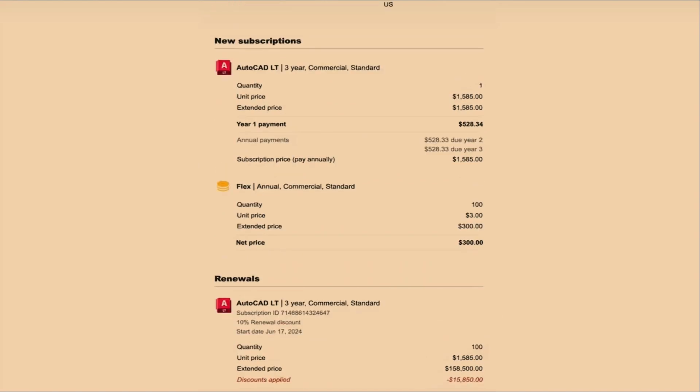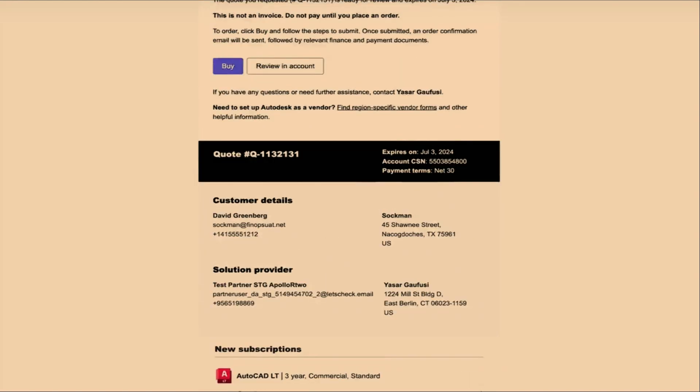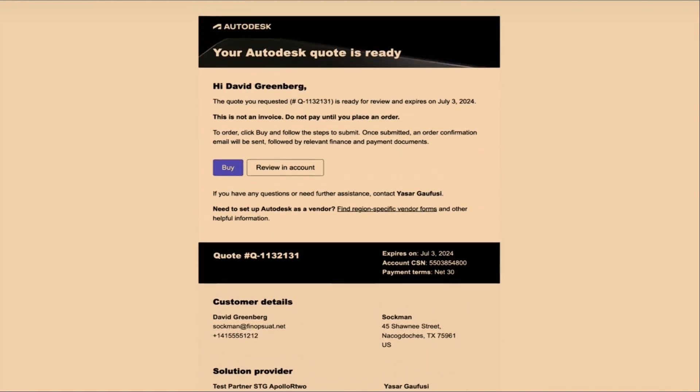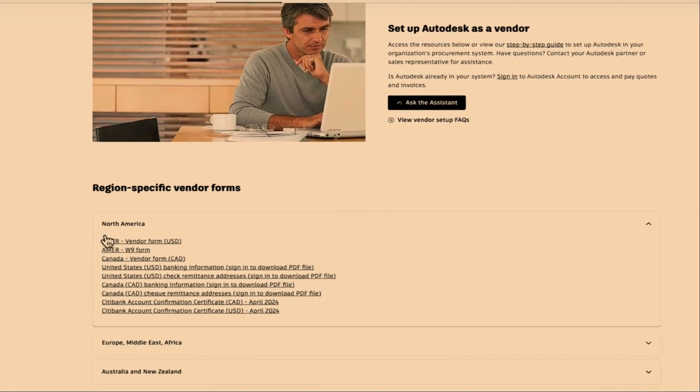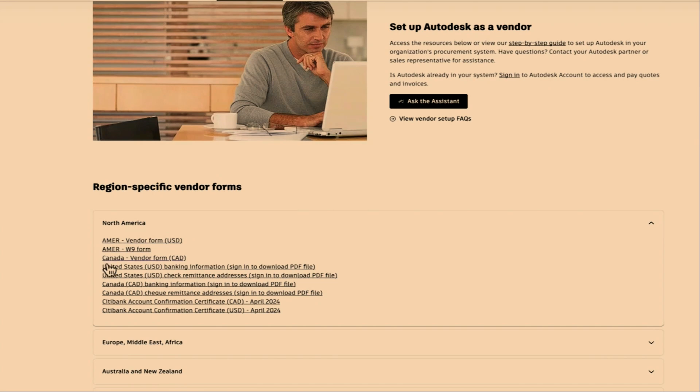Let's focus on the aspect that is changing — the Autodesk transaction. The example on screen is a quotation via email from Autodesk. You can clearly see your quote number and information on the products quoted, including the products themselves, terms, quantities, and their relevant prices. All of these details will also be attached as a PDF on the same email. It is important to note that you will need to set up Autodesk as a vendor within your organisation.